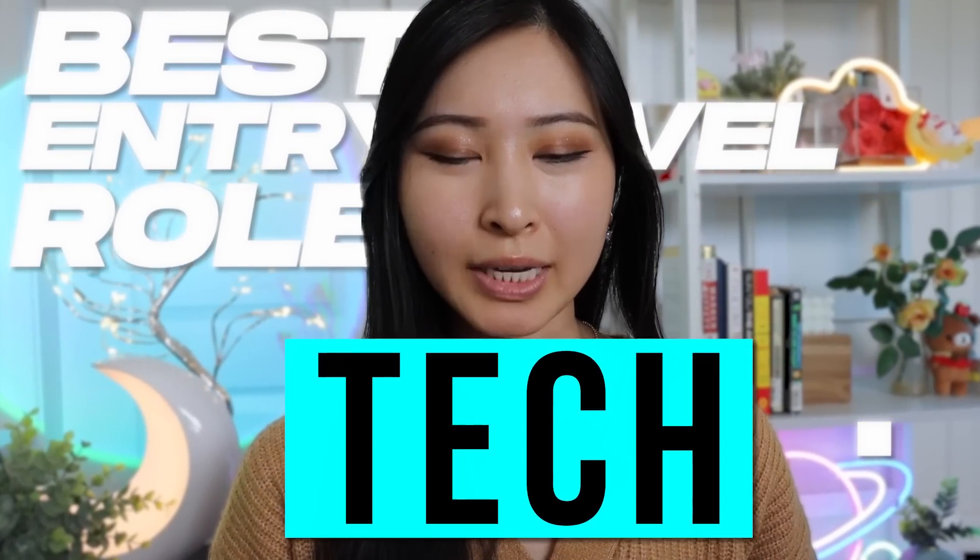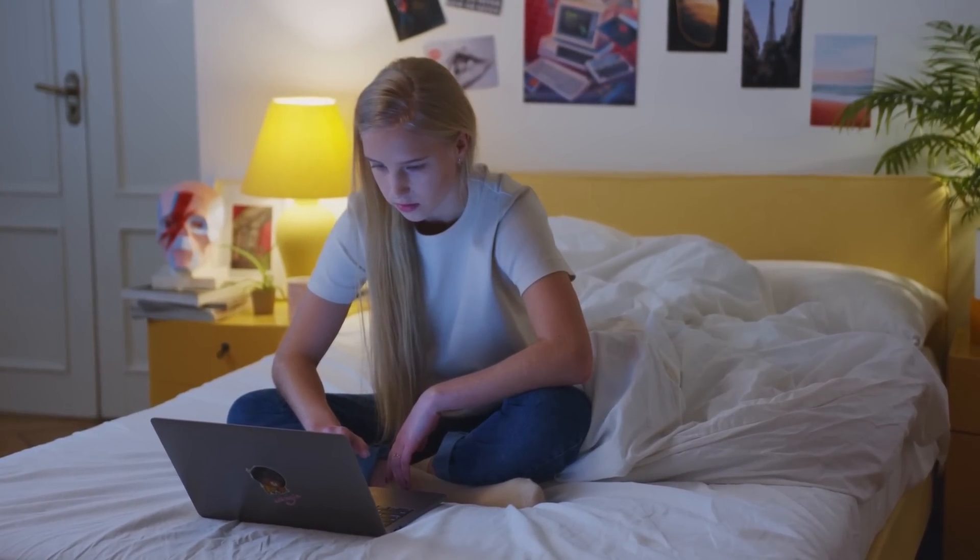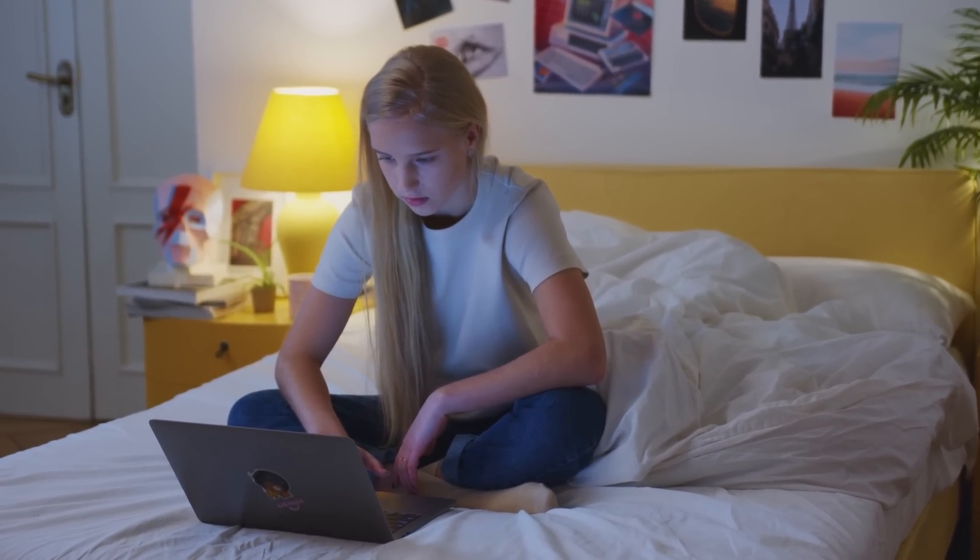These are the best entry-level roles in tech. This list is going to include technical and non-technical roles. So if you're watching this video and brand new to starting your career in tech, I'd highly recommend watching to the end because I guarantee there will at least be one role that you're going to be interested in on this list.